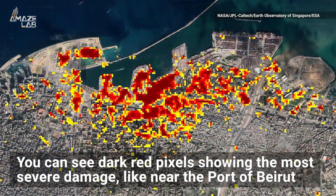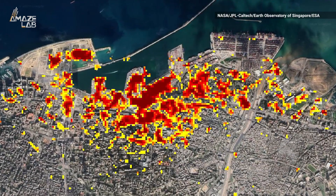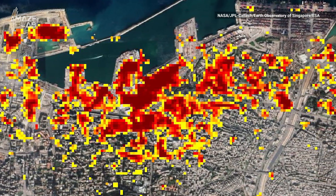In the map, you can see dark red pixels showing the most severe damage, like near the port of Beirut where the explosion occurred. NASA says orange areas are moderately damaged, while yellow represents parts that have likely seen somewhat less damage.